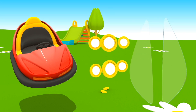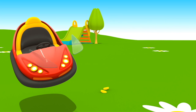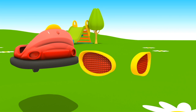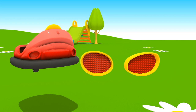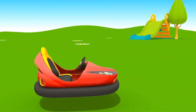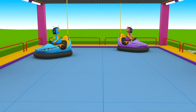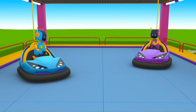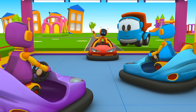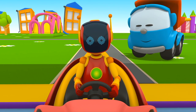Headlights. And rear lights. The red robot is ready for the race!